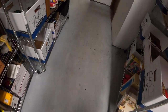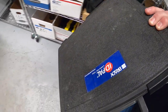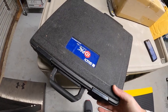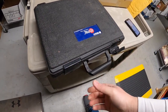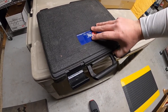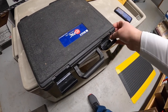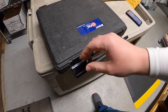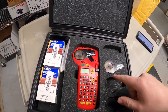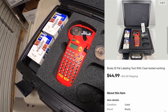Next is a label maker by Brady, right down here with the case. I actually bought another Brady label maker from my guy Mike maybe three or four months ago and it sold pretty quick. This one sold pretty quick too — I only bought this maybe a month ago. It has a really nice case with cartridges and everything. Really clean, works great. That sold for $44.99 plus shipping.